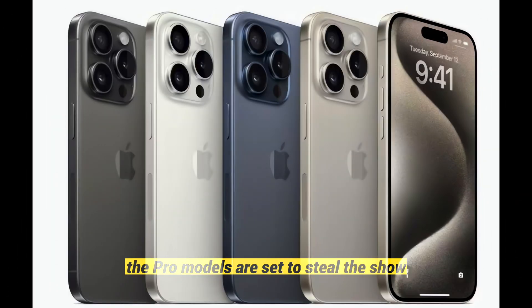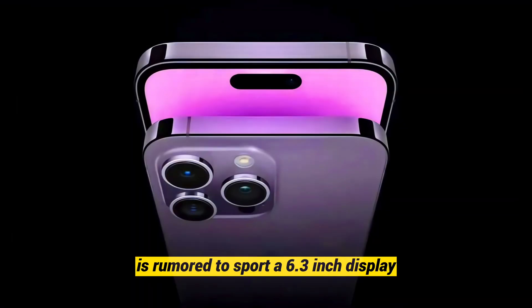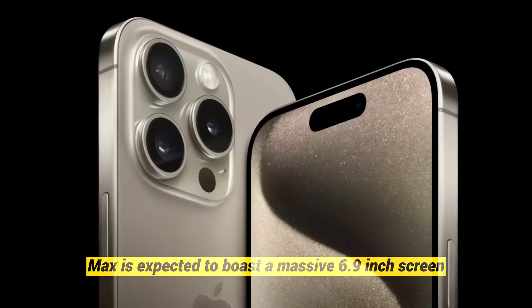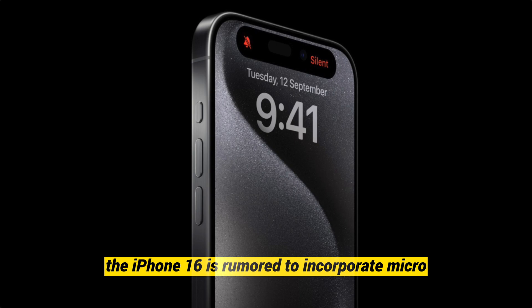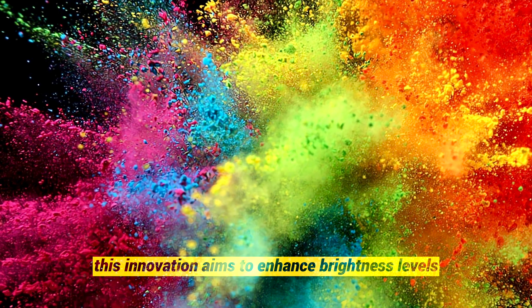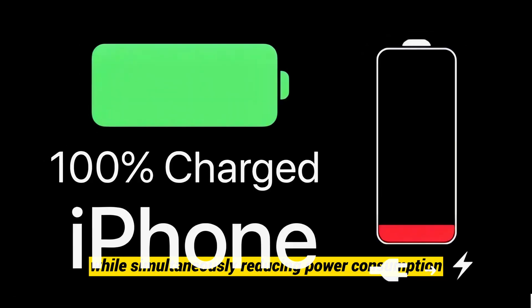The Pro models are set to steal the show with larger displays. The iPhone 16 Pro is rumored to sport a 6.3-inch display, while the Pro Max is expected to boast a massive 6.9-inch screen. When it comes to display technology, the iPhone 16 is rumored to incorporate micro-lens technology into its OLED panels, aiming to enhance brightness levels while simultaneously reducing power consumption, promising a more efficient and vibrant display.